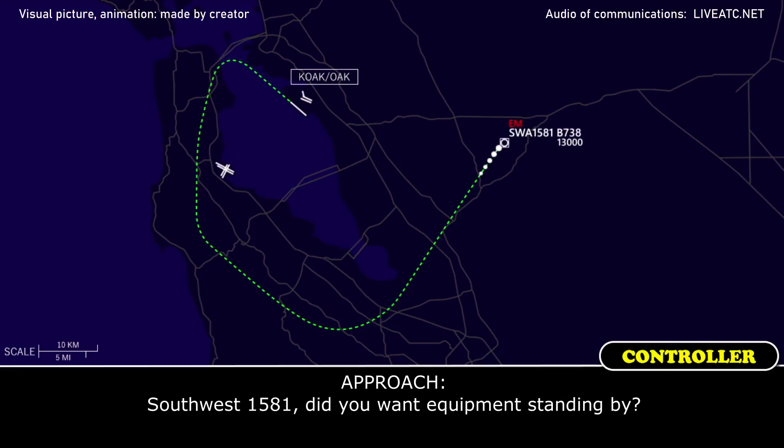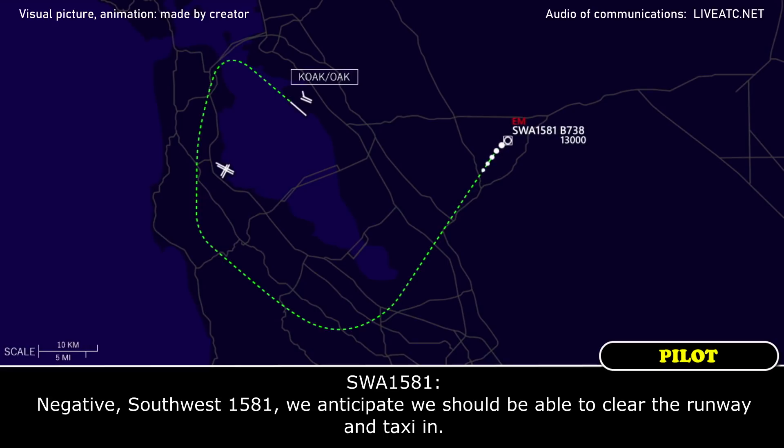Southwest 1581, did you want equipment standing by? Right, negative, Southwest 1581 — we anticipate we should be able to clear the runway and taxi in.